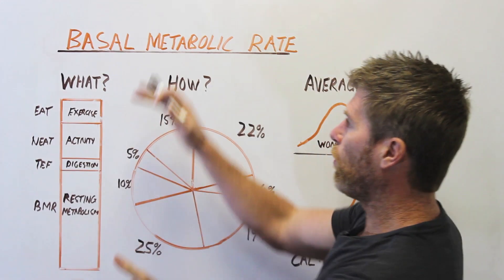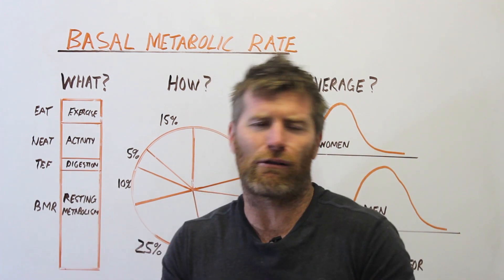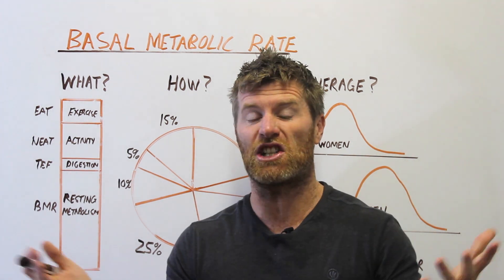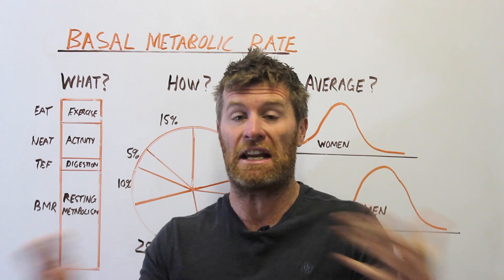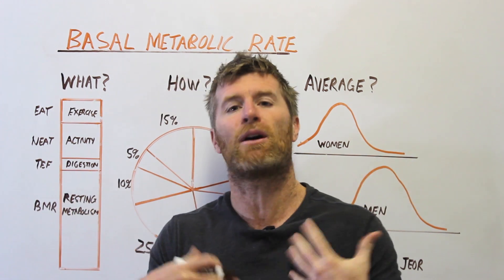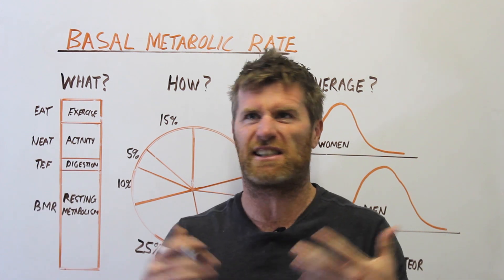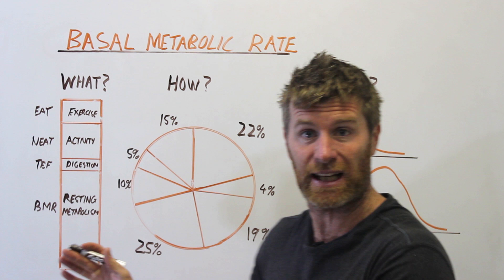I'm Lindsay from Fit Folk, and in today's video we're talking about your basal metabolic rate. Your basal metabolic rate is wonderful because it gives you a budget of food you can eat each day without exercising — energy you can use and not get fat. For example, if my BMR is 1,800, over the course of a year that's 650,000 calories I can eat without gaining any weight, without doing any exercise.